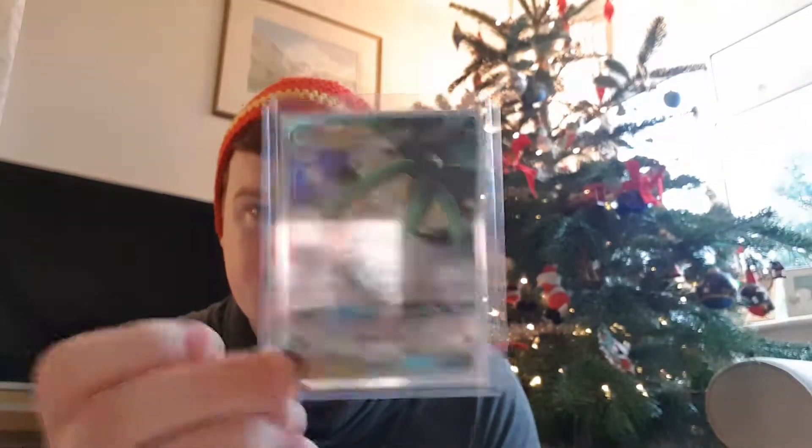Fantastic - that's an amazing result! We got a GX from our Pokemon tin - there we are, good result.